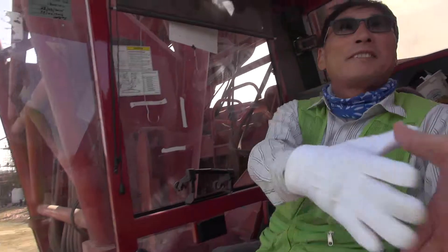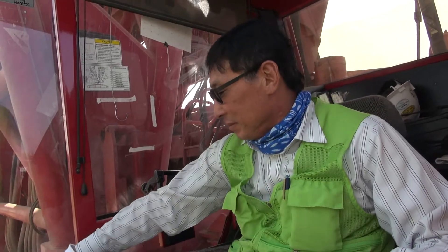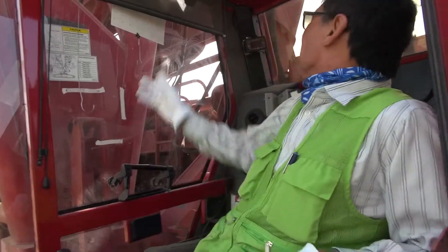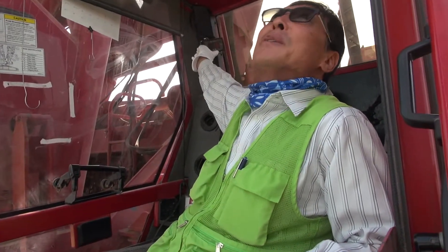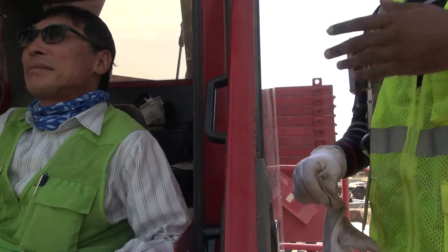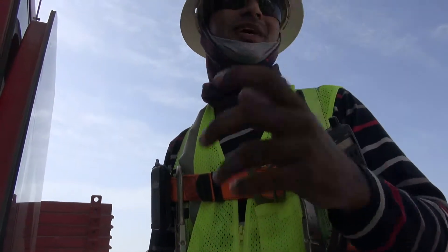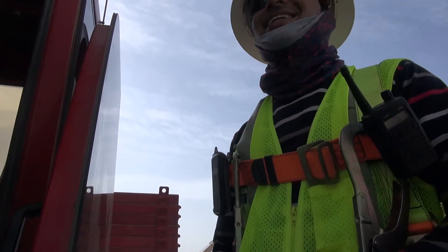Good morning. How are you? Good. Ready? Khamsa Khamida. 1.6. I can feel you because sometimes this operator speaks English very well. I can speak Korean. Khamsa Khamida.